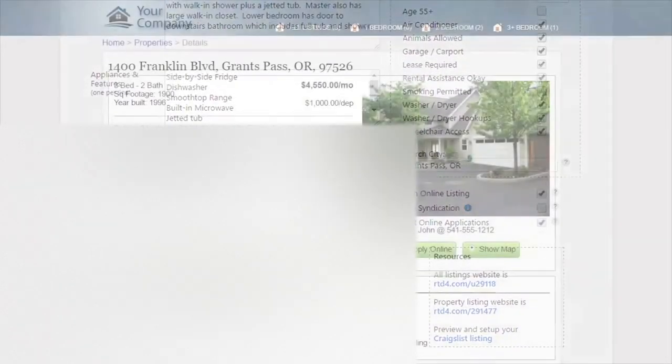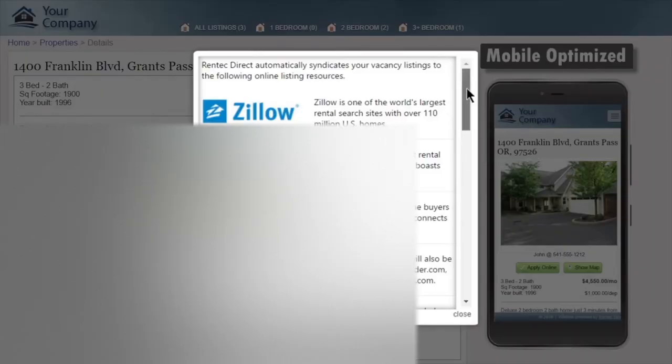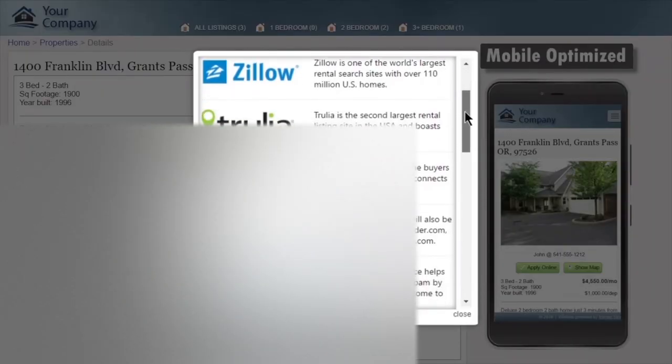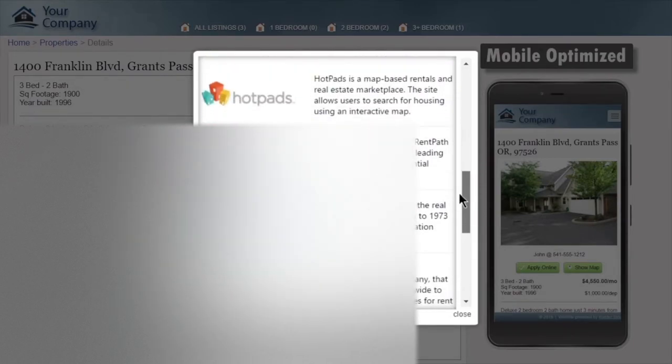We'll be right back. You can find the details of your property and Rentec will automatically provide you with a professional online website, as well as syndicate listings to popular websites such as Zillow, Trulia, and Apartments.com to get your listing maximum exposure so it's rented fast.